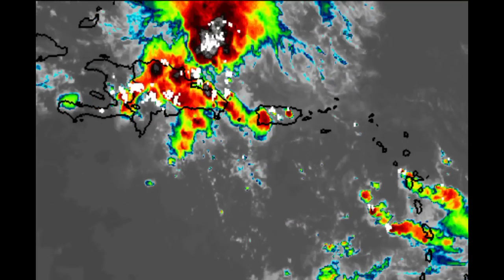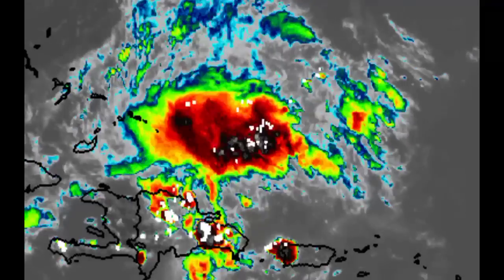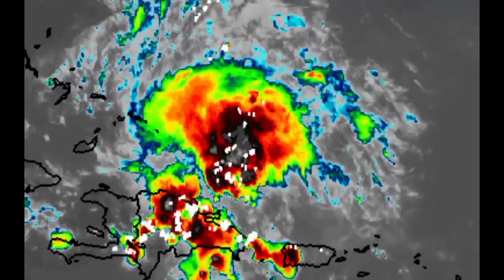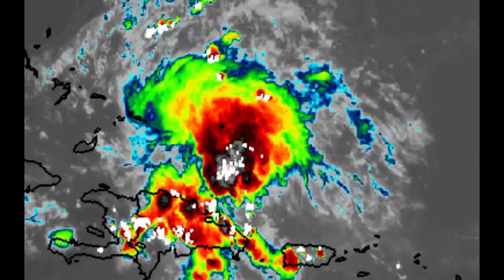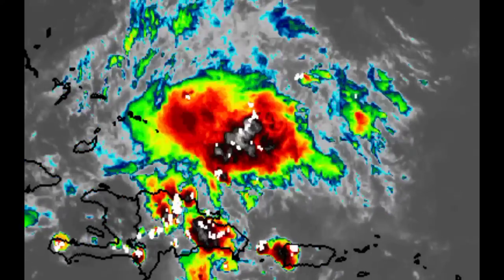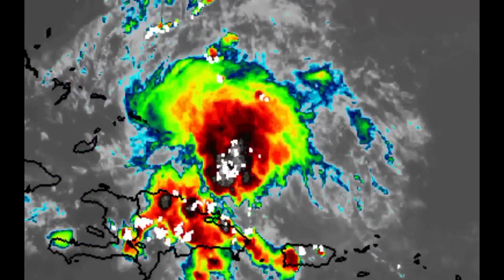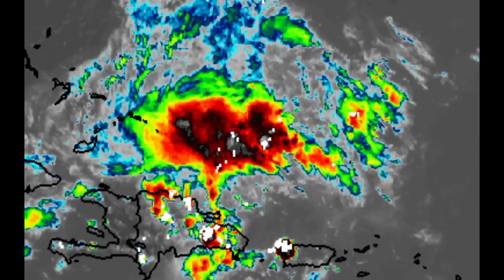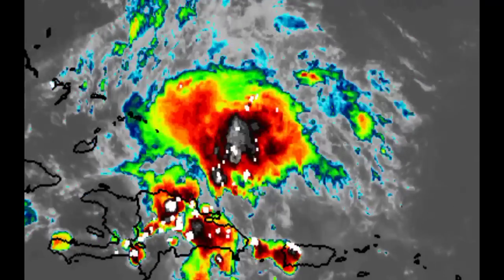Continuing west toward Hispaniola, especially for the Dominican Republic, there are lots of showers and thunderstorms, and there's a blob just to the north of Hispaniola. Due to all of that activity and moisture induced by the tropical wave, this blob is lingering offshore. Thunderstorms are popping up across Hispaniola, likely bringing very heavy rainfall to some spots, and even for Puerto Rico. In the event of heavy rainfall, flooding is a possibility.